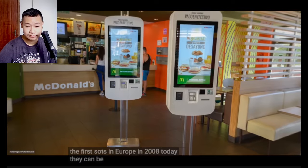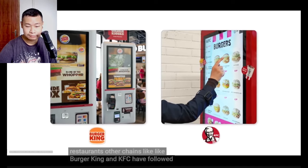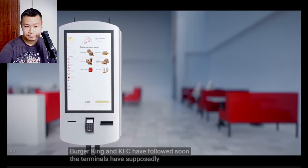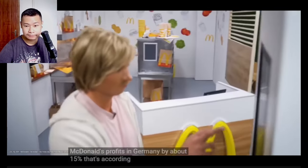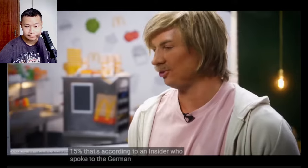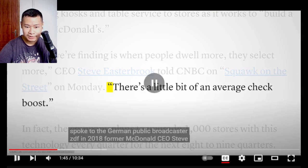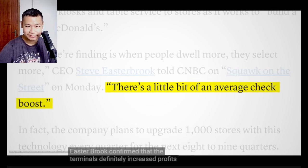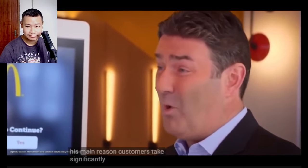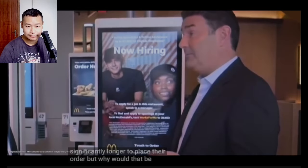Today SOTs can be found in almost all of McDonald's restaurants. Other chains like Burger King and KFC have followed suit. The terminals have supposedly increased McDonald's profits in Germany by about 15%, according to an insider who spoke to the German public broadcaster ZDF. A former McDonald's CEO confirmed that terminals definitely increased profits. His main reason: customers take significantly longer to place their order. But why would that be a good thing?